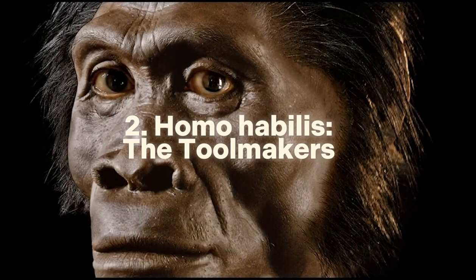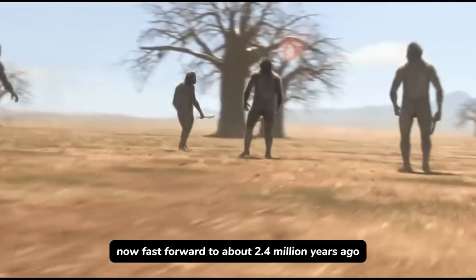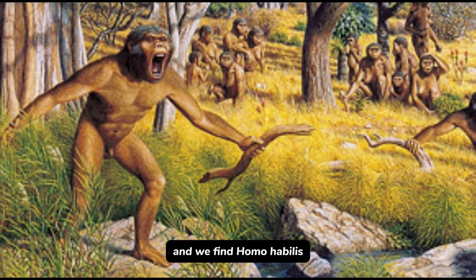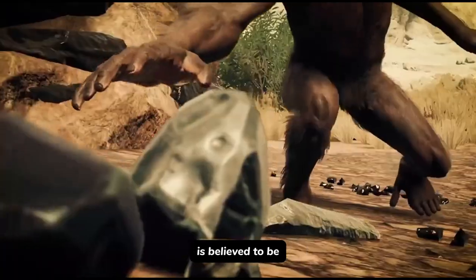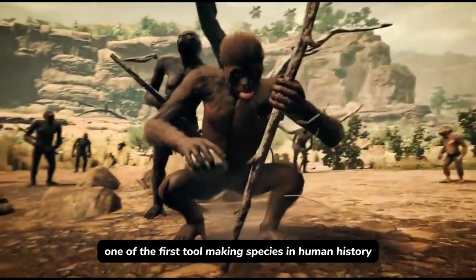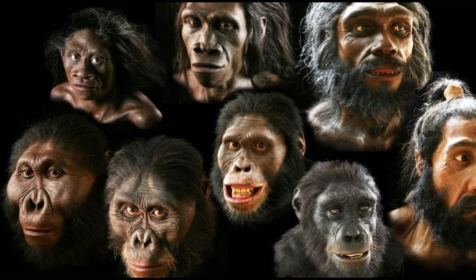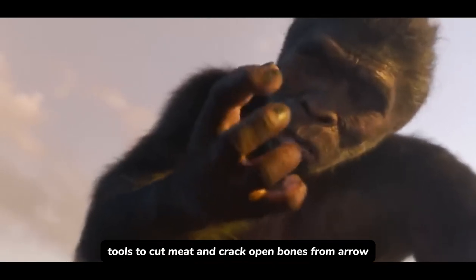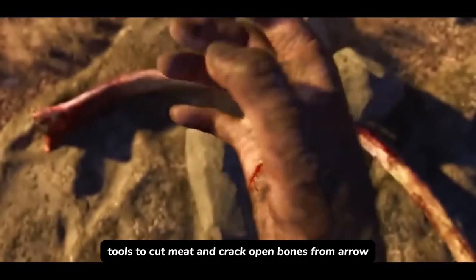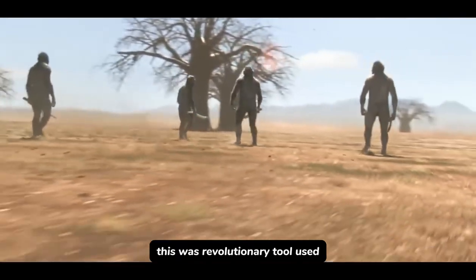Number 2: Homo habilis — the toolmakers, 2.4 to 1.4 million years ago. Fast forward to about 2.4 million years ago, and we find Homo habilis, also commonly called the handyman. Homo habilis is believed to be one of the first tool-making species in human history. These people weren't just surviving, they were innovating. Imagine our ancestors chipping away at stones, turning them into the sharpest edges, using those tools to cut meat and crack open bones for marrow.